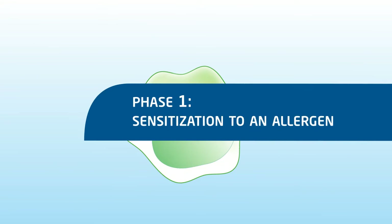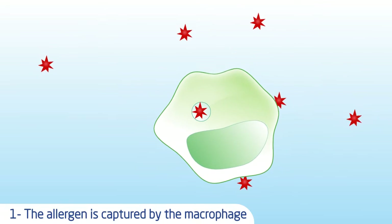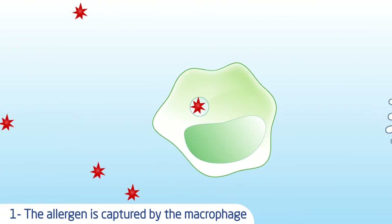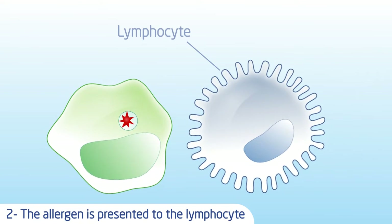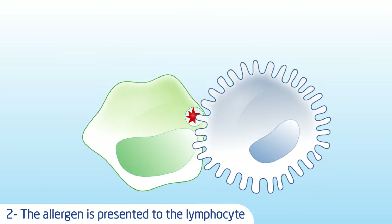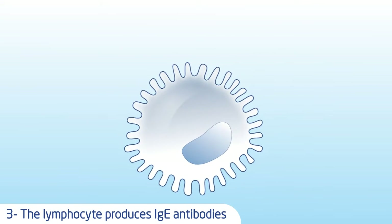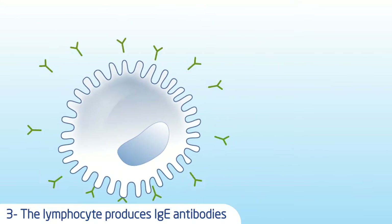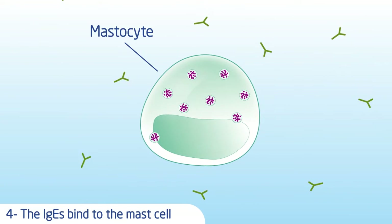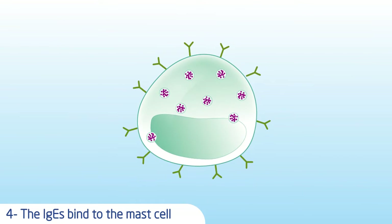The first phase is the sensitization phase. Upon initial contact with the allergen, the immune system considers the allergen as an enemy substance. The cells in the immune system, macrophages and lymphocytes, interact. Lymphocytes produce antibodies specific to the allergen, which bind to other cells known as mast cells. These mast cells are then sensitized to the allergen.